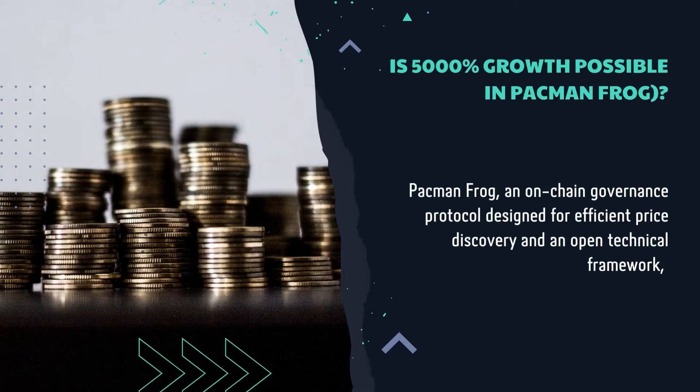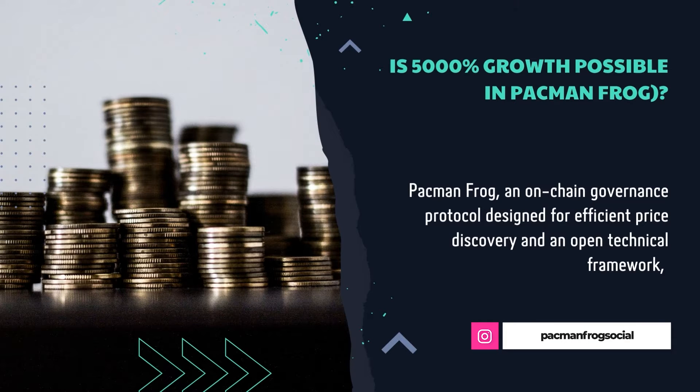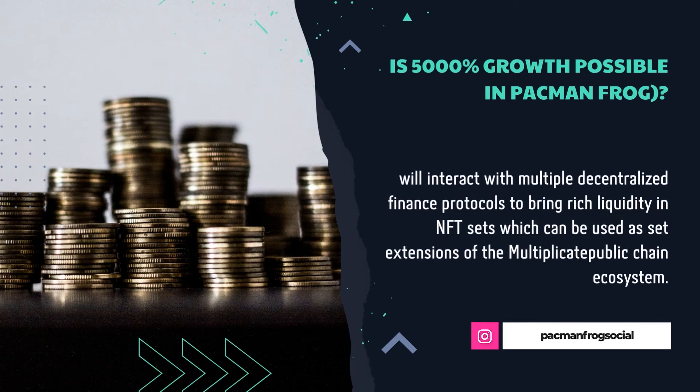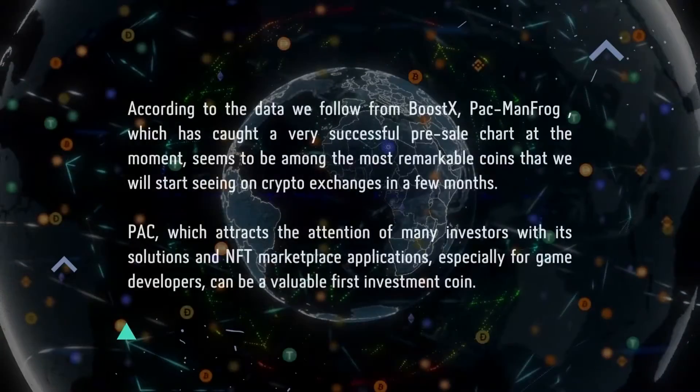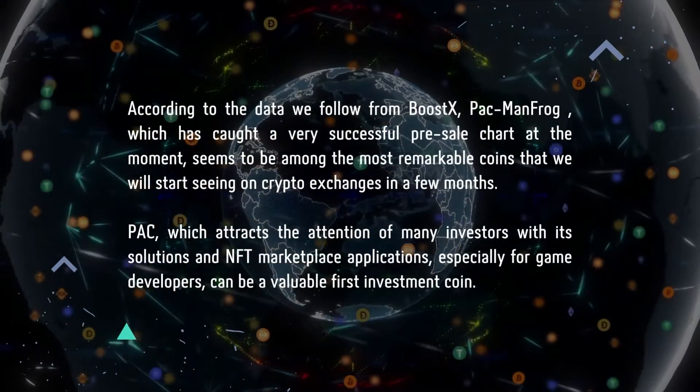Is 5000% growth possible in Pacman Frog? Pacman Frog is an on-chain governance protocol designed for efficient price discovery and an open technical framework. It will interact with multiple decentralized finance protocols to bring rich liquidity in NFT sets, which can be used as set extensions of the multiplicative public chain ecosystem.